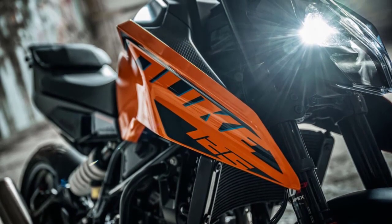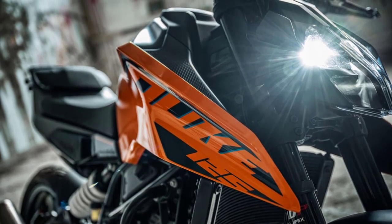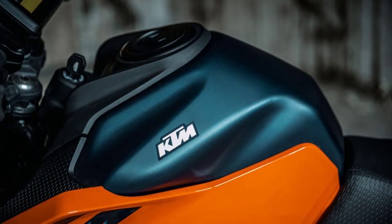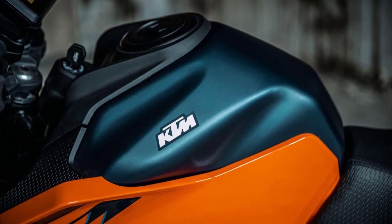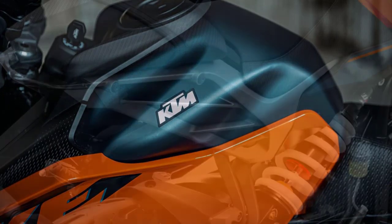First, let's talk about the design. The 2024 KTM 125 Duke has received some impressive updates in the aesthetics department. The bold and aggressive styling gives it a mean look, and you can't help but admire the sharp lines and the edgy design cues.